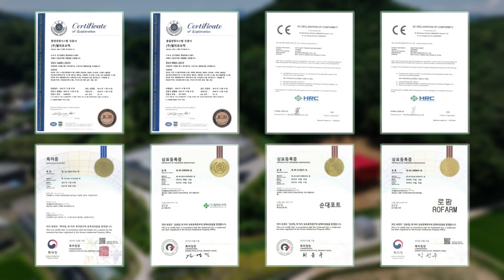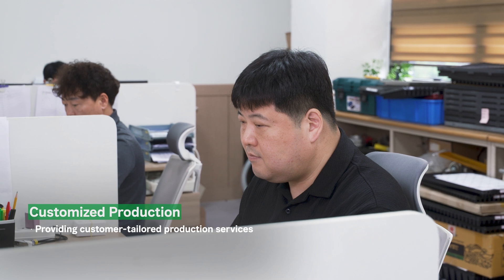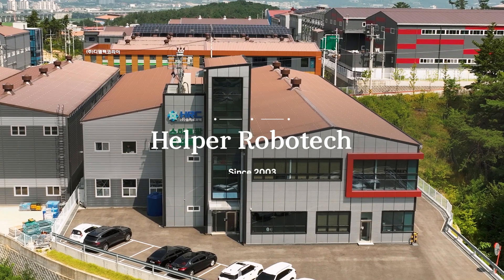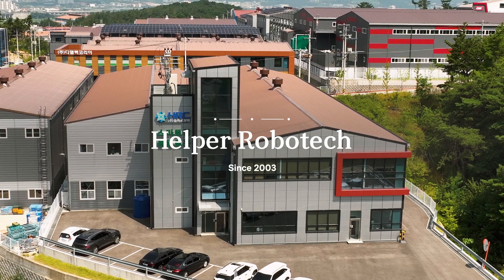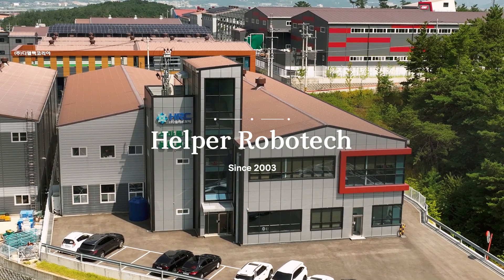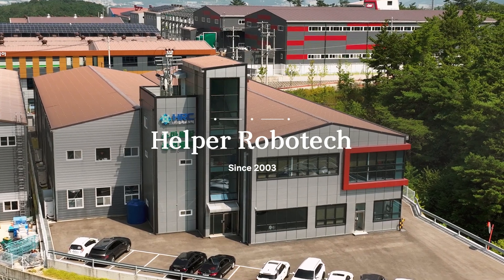Helper Robotech's automation system has demonstrated its excellence and efficiency through plant factory trials and has received high praise from customers. Through customer-tailored production services, Helper Robotech has contributed to the development of the domestic seedling industry.